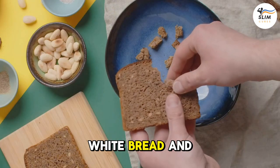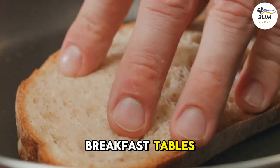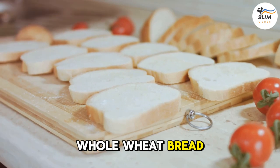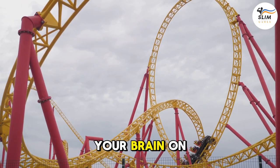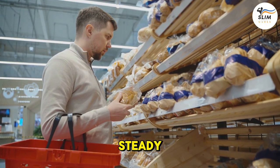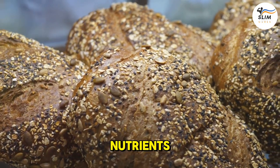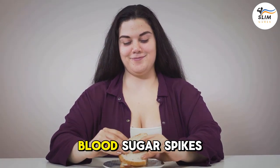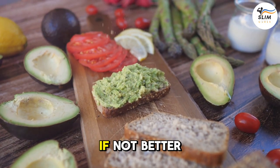Number 5: White bread — and even some whole wheat. Both white and whole wheat bread can cause blood sugar spikes, leading to inflammation. It's like putting your brain on a roller coaster ride. So why not choose a bread that will keep your blood sugar steady and your brain happy? Sprouted grain bread is a great option — it's packed with nutrients and has a lower glycemic index, meaning it won't cause those pesky blood sugar spikes. And it tastes just as good as regular bread, if not better.